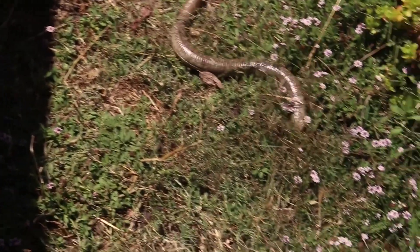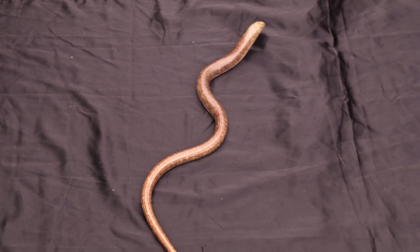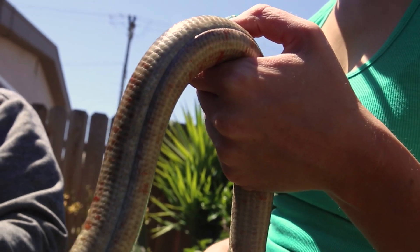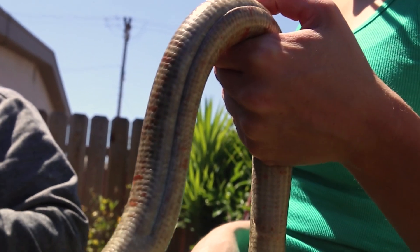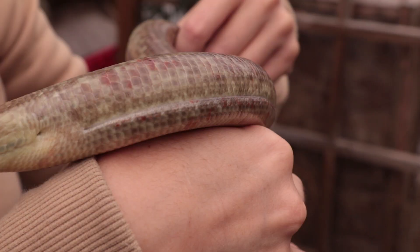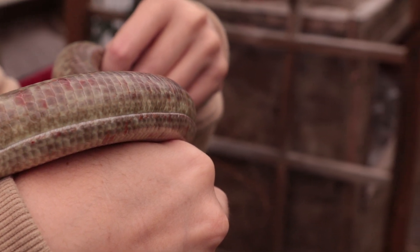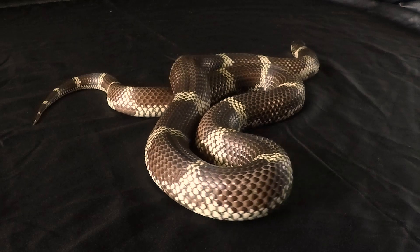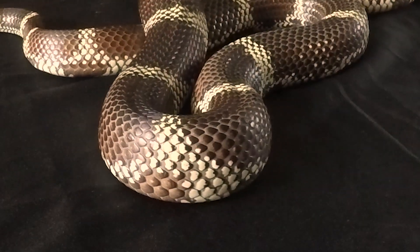Legless lizards have smaller, tighter scales that limit the way they can move their bodies. The legless lizard has a groove that runs along the side of the body that expands when she breathes, is full of food or eggs. Snakes don't have this line since their skin is so stretchy.